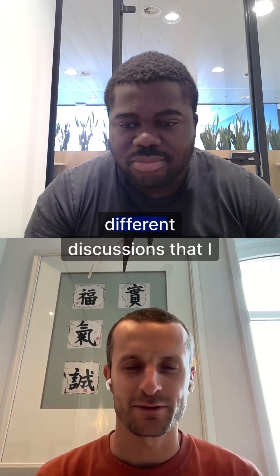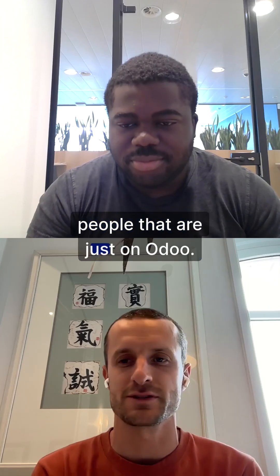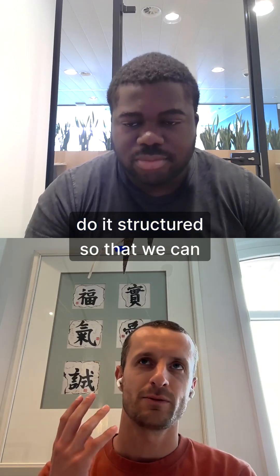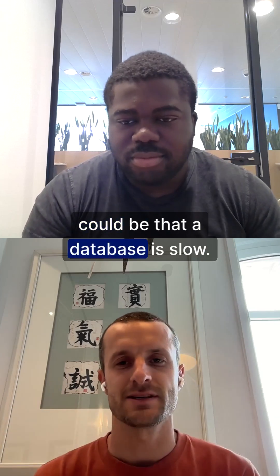I heard it in a couple of different discussions that I had with customers, potential customers, leads, people that are just on Udo. So we just want to try and take a step back, understand how Udo is structured, so that we can maybe understand why exactly it could be that a database is slow.